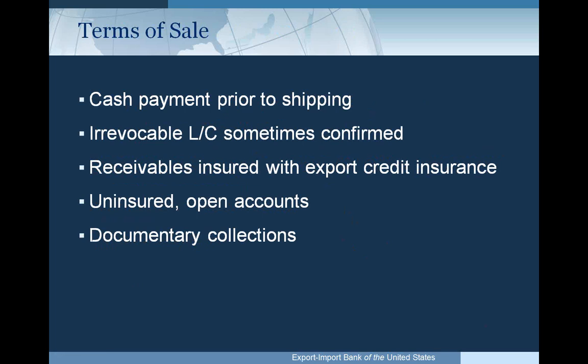Terms of sale eligible for export-related accounts receivable include cash payment prior to shipping, irrevocable letters of credit (confirmed or unconfirmed), receivables insured with export credit insurance (Ex-Im Bank policy or private sector), uninsured open accounts depending on the buyer's country per the country limitation schedule, and documentary collections.